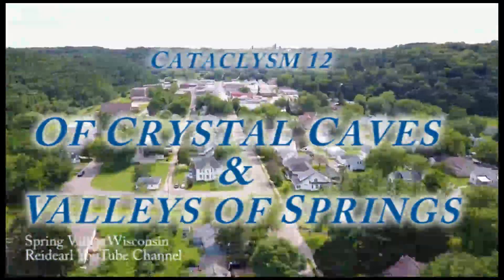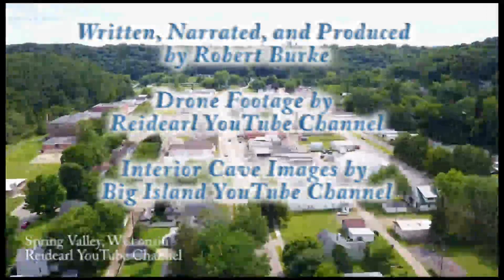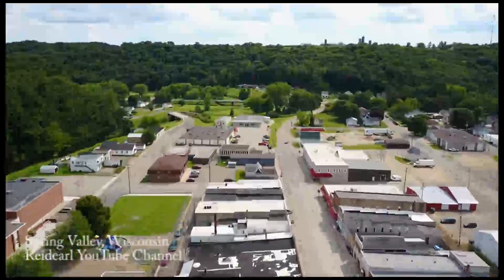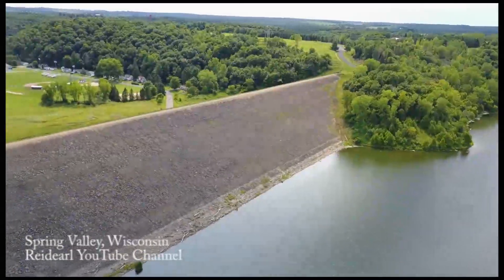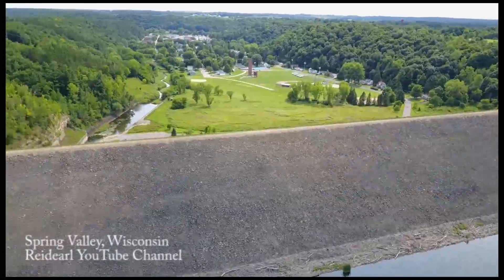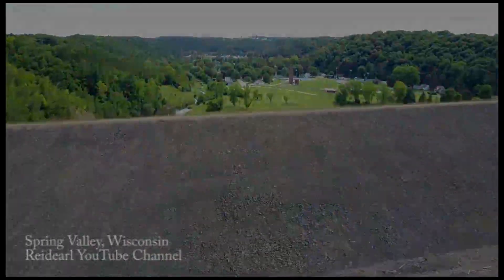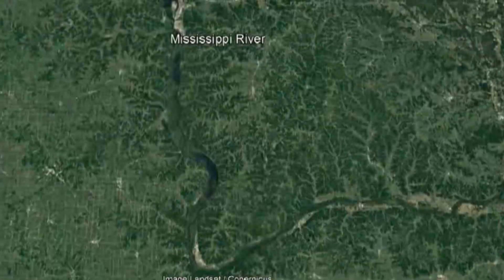The village of Spring Valley, Wisconsin lies 300 feet below the surrounding farmland. This sleepy little village of 1,400 or so gets its name from the springs found around the valley, and in particular feeding Lake George to its north, which is located behind the largest man-made earthen wall in the Midwest. To explain how the geography and geology of Spring Valley formed, we first need to discuss what formed the landscape of western Wisconsin.